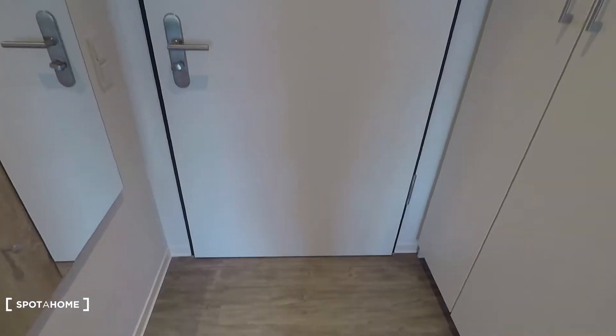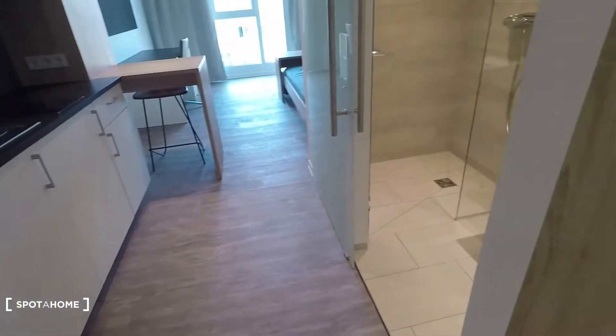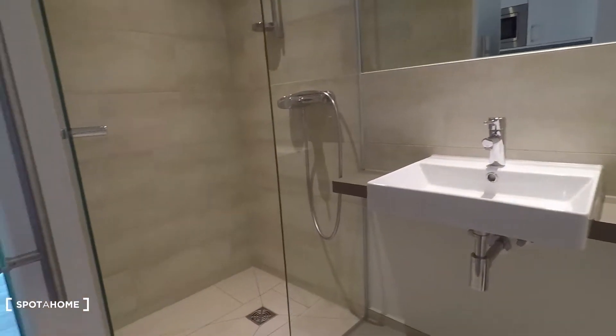We are now on the fourth floor in a fully equipped studio apartment. Let me show you around. That's the entrance door right here — you come into the kitchen. Here's a wardrobe in the entrance. Here to my right, that's the bathroom.